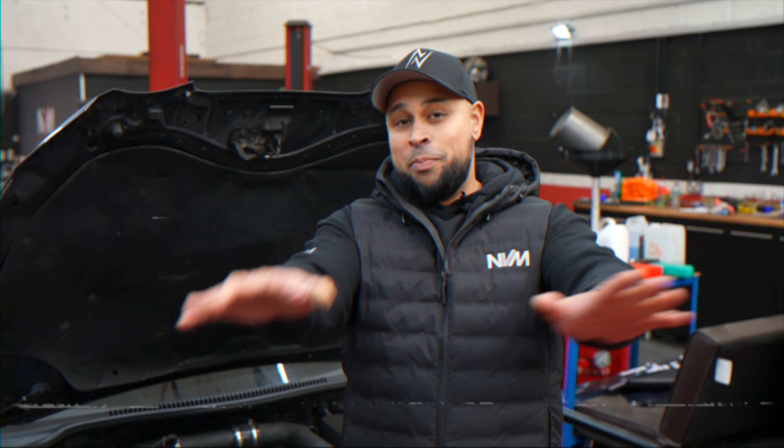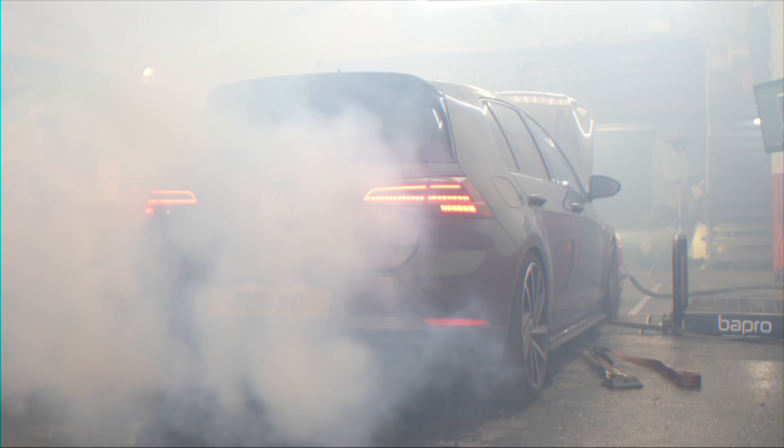Welcome back guys to another NVM daily. It's a vague kind of day.